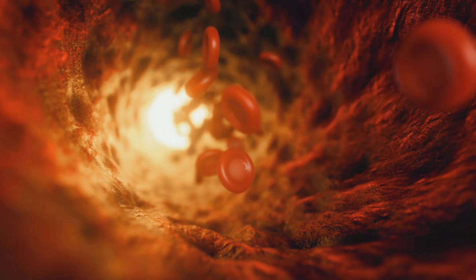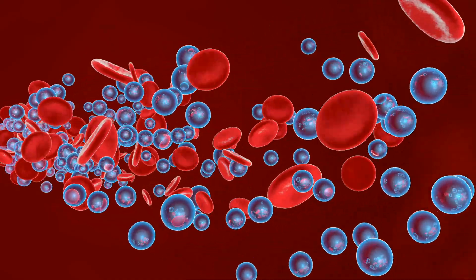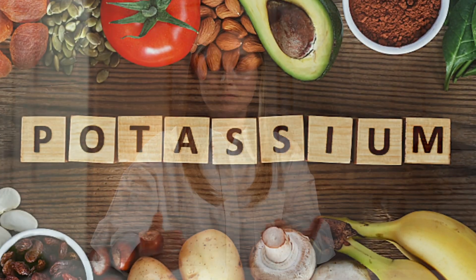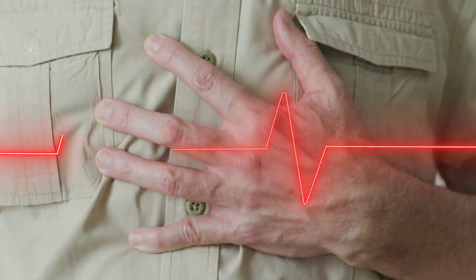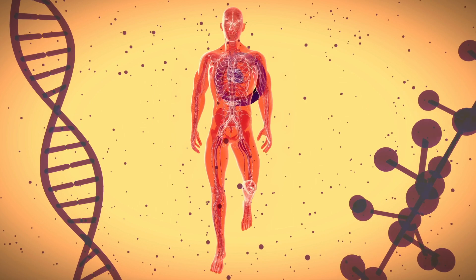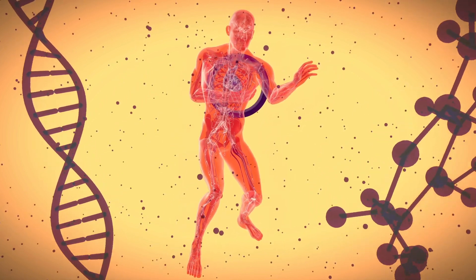Researchers think that this could be because potassium actually relaxes blood vessels and causes them to get rid of excess sodium. And it makes sense — getting rid of extra sodium will lower your blood pressure. This means that a high potassium diet can decrease your risk of heart attack and stroke. It has actually been proven that people with high potassium, low sodium diets are less than half as likely to die from a heart attack than people with high sodium and low potassium diets.